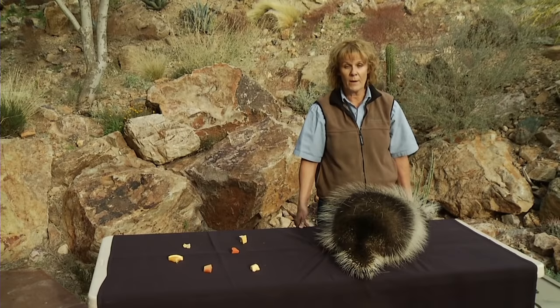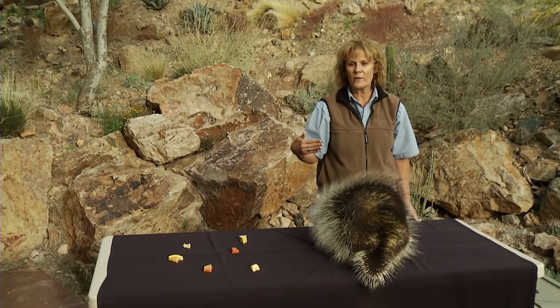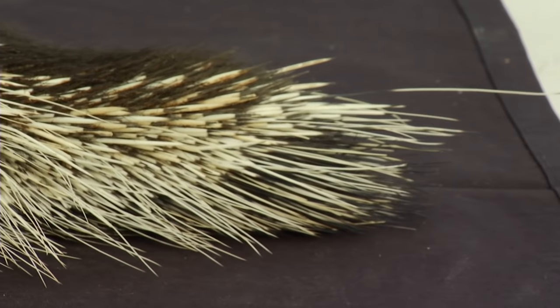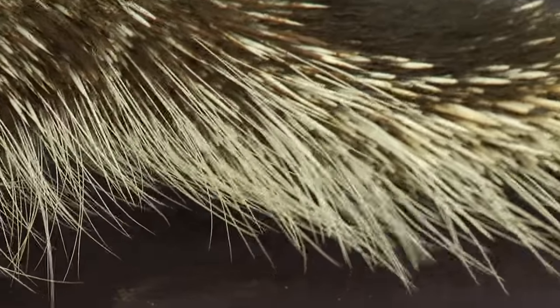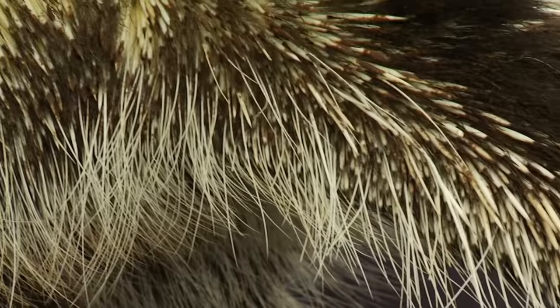So if a predator were to come up, she would show you her backside. She might swat with that tail, and those quills can be stuck into the predator's nose or face while she makes her great escape. Underneath her quills, she has a third layer of hair, and that's her insulating fur. It helps to keep her warm.